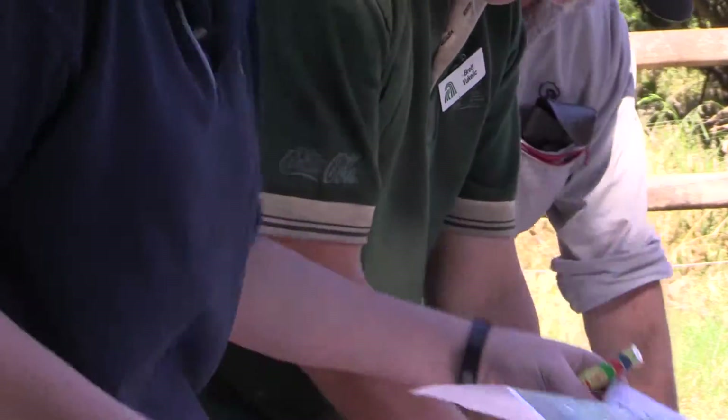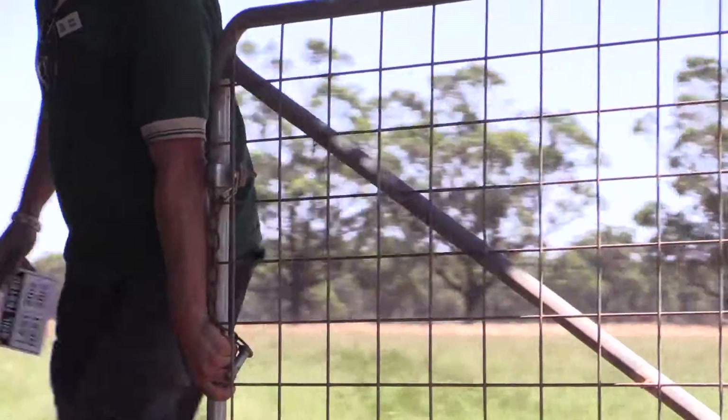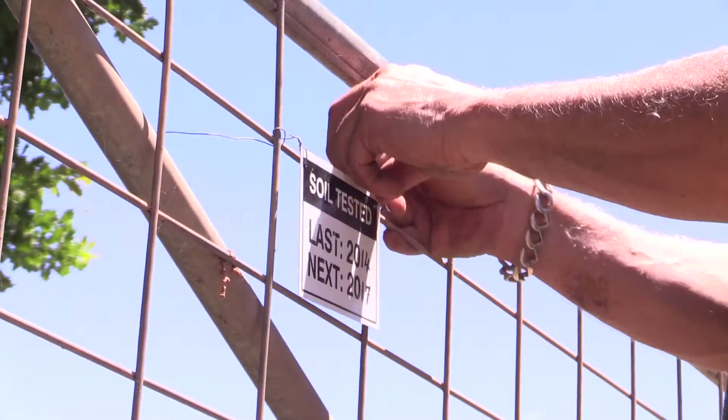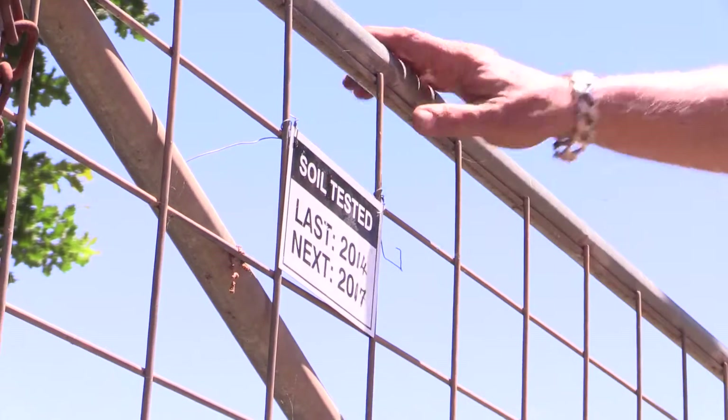Because every property has different requirements — where some are deficient in potash or require lime to correct acidity — the whole farm nutrient mapping project allows you to make informed decisions, which can really only be made through soil testing.